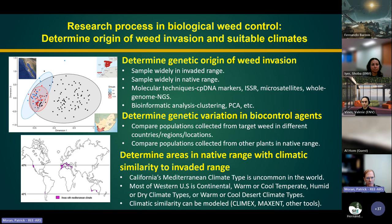Once we've prioritized targets, we determine the genetic origin of the weed invasion. We sample in the invaded range and the native range using molecular techniques. For example, for Ice Plant, we sampled in South Africa, the Canary Islands, and the U.S. South Africa is the native range, and it's non-native in both the Canary Islands and California. We can see that certain California populations are genetically close to specific South African populations, allowing us to prioritize those for examination of potential biocontrol agents.